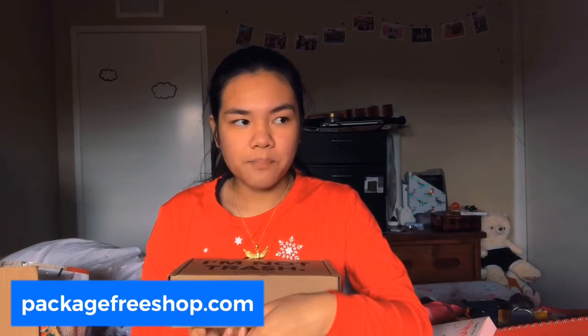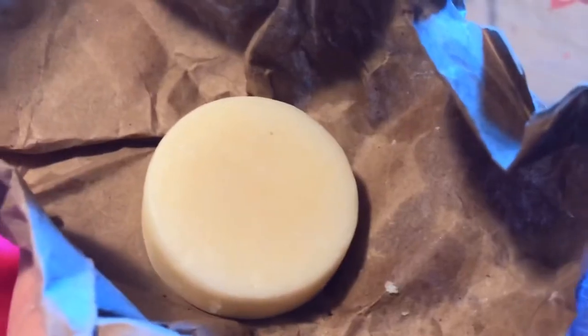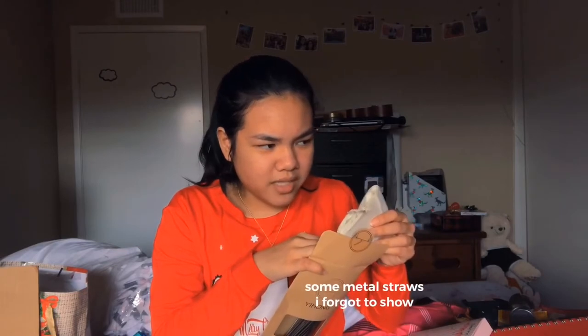I also got some bar soap from Package Free Shop — it's an online store where you can buy biodegradable, eco-friendly products without any plastic packaging. The soap just comes wrapped in paper packaging and it smells so good. I am trying to be more eco-friendly. A lot of the stuff I'm showing involves plastic in some way, but I couldn't really control that.